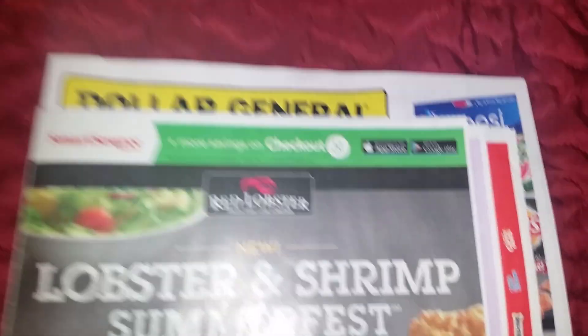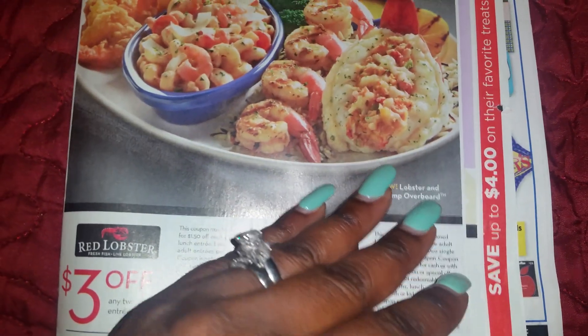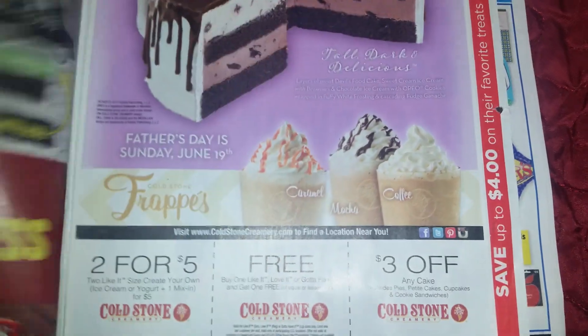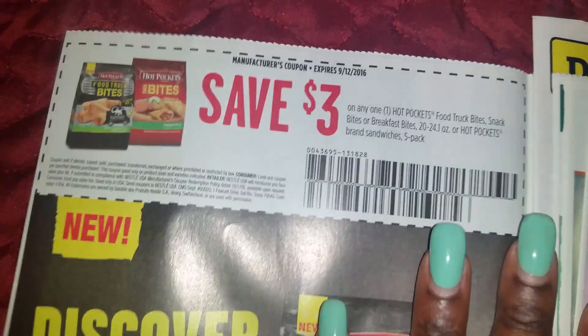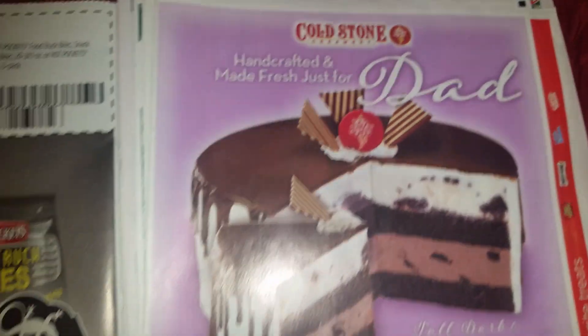Let's get started with Smart Source. I'm going to show everything because what one person may not be into, the other may be. It's late at night so my whole house is asleep.